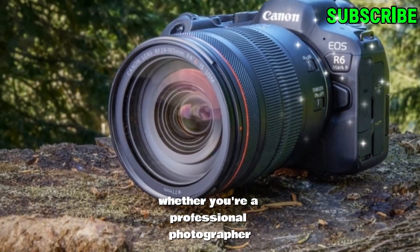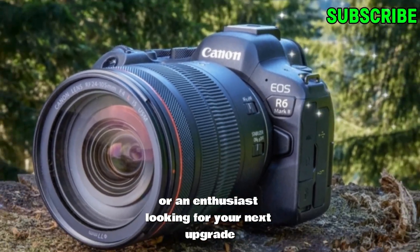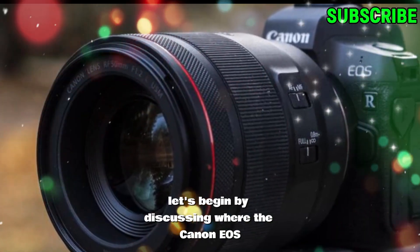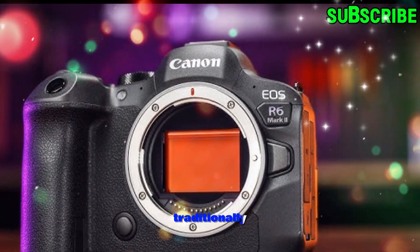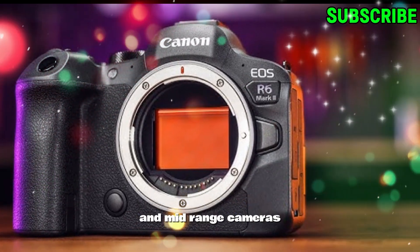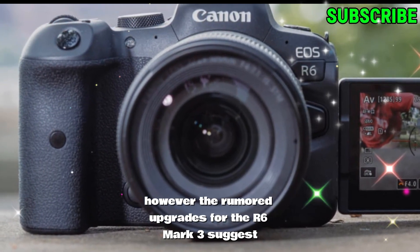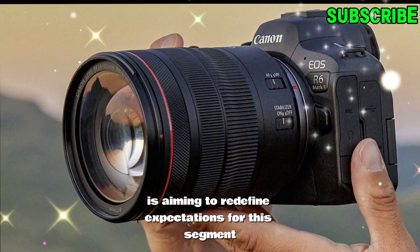Whether you're a professional photographer, a filmmaker, or an enthusiast looking for your next upgrade, this comprehensive breakdown will highlight why the R6 Mark III might be worth waiting for. Let's begin by discussing where the Canon EOS R6 series stands in the market. Traditionally, the R6 lineup bridges the gap between entry-level and mid-range cameras, offering a balance of advanced features at a competitive price point. However, the rumored upgrades for the R6 Mark III suggest Canon is aiming to redefine expectations for this segment.